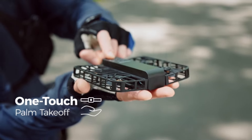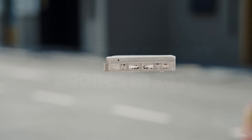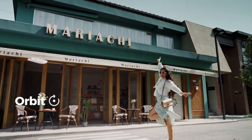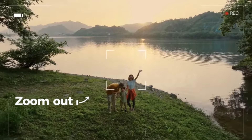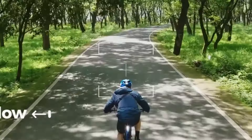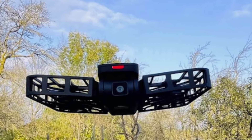Introducing the Hover Air X1, a revolutionary addition to the world of personal transportation. This sleek and futuristic hoverboard redefines the concept of mobility with its cutting-edge design and unparalleled performance. Equipped with advanced self-balancing technology, the Hover Air X1 offers users an effortless and intuitive riding experience, making it suitable for riders of all skill levels.